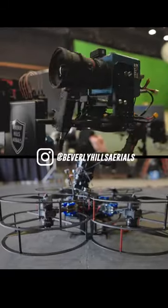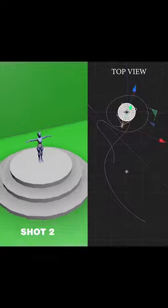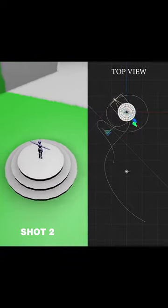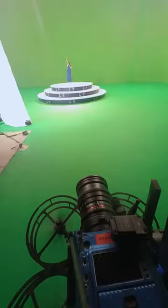We needed something that could carry a proper cinema camera mounted vertically, but be dynamic and nimble at the same time. We'd already spent lots of time planning out the camera movement beforehand, so on the day it was just a case of nailing the shot in perfect synchronisation with Camila's performance.